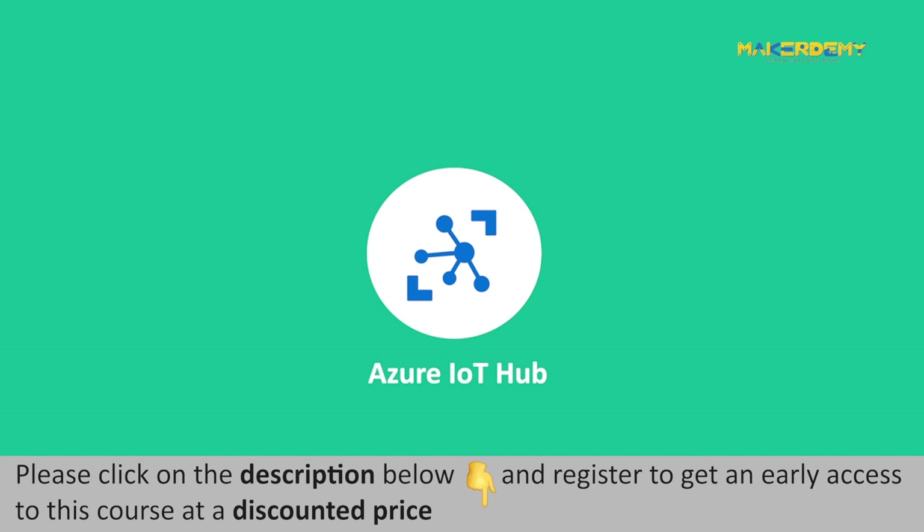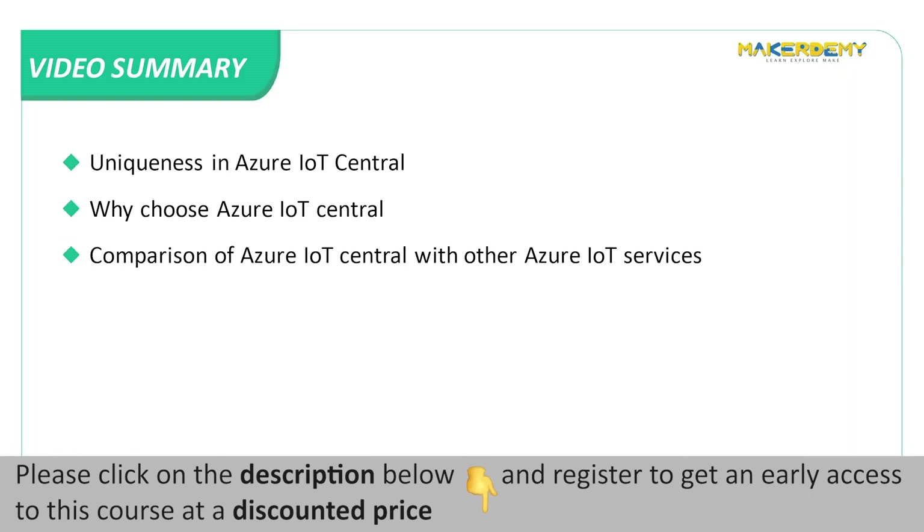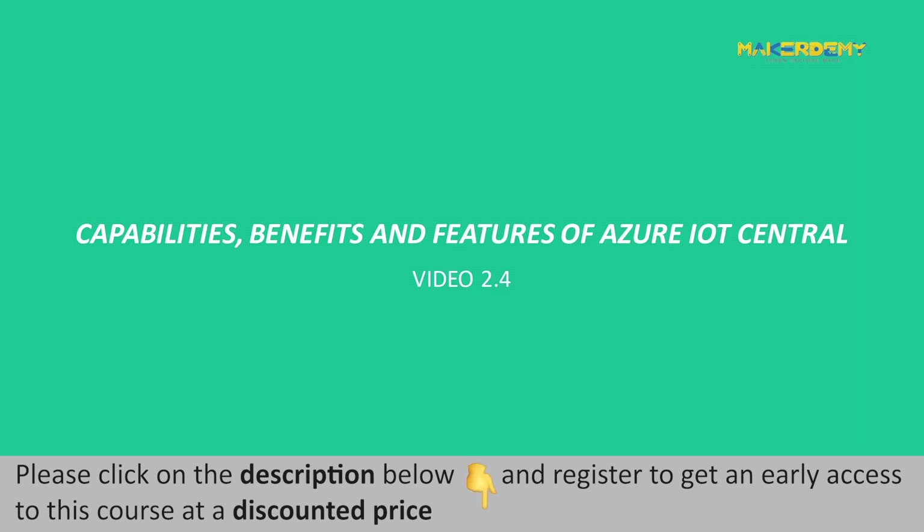This brings us to the end of this video. In this video, we have covered the following topics: uniqueness in Azure IoT Central, why choose Azure IoT Central, and a comparison of Azure IoT Central with other Azure IoT services. In the next video, we will discuss the capabilities, benefits, and features of Azure IoT Central.